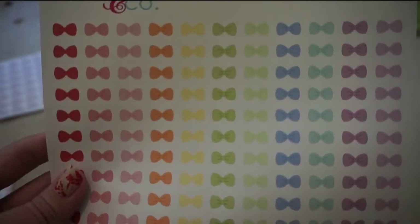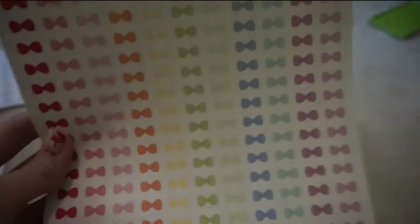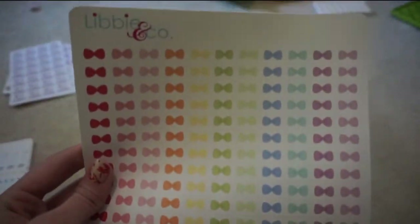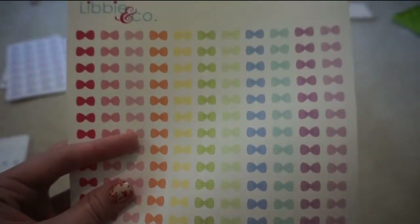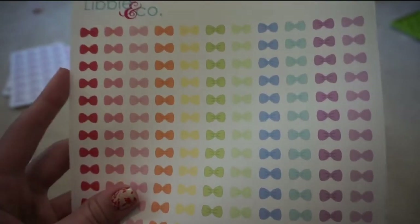I picked up this sheet of bows. I was actually going to use these to mark off my daughter's gymnastics classes because I could not find any gymnastics stickers anywhere. I actually ended up finding some, which you'll see in my next haul — they haven't come in yet. So I'm not sure what I'm going to use these for yet, maybe just some decoration throughout or on certain events.